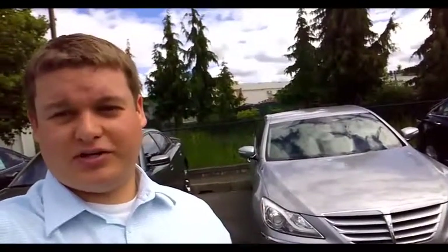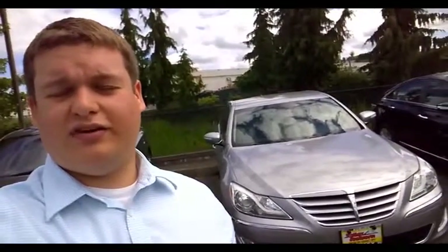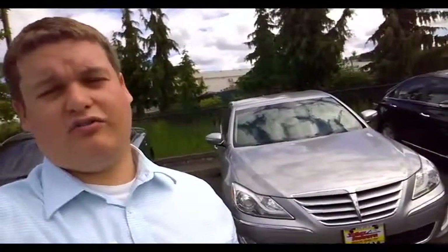Hi Tucker, this is Kyle over at Valley Buick GMC. I wanted to thank you for showing interest in the Hyundai Genesis we have here for you. I wanted to give you a quick overview and show you the car a little bit.